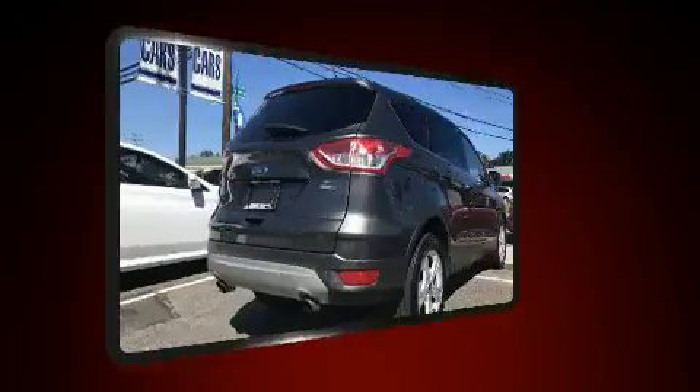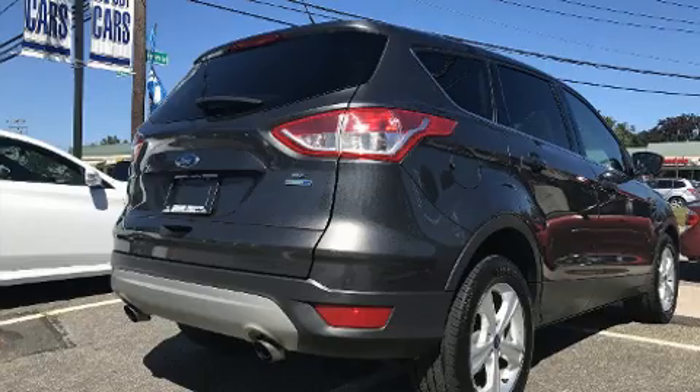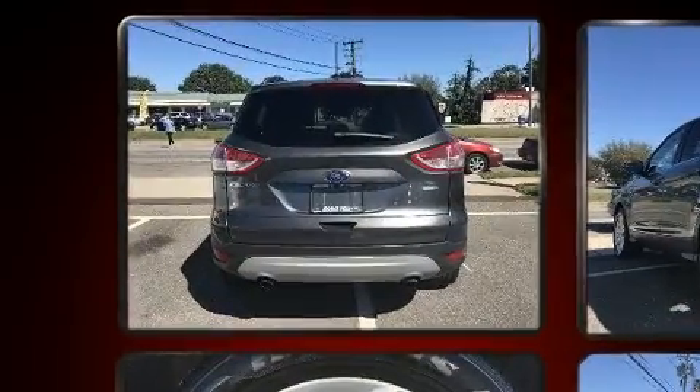This model accommodates five passengers comfortably and provides features such as a tachometer, air conditioning, and a split-folding rear seat.